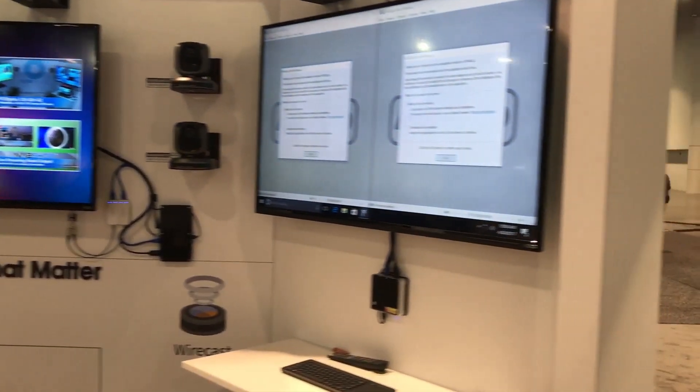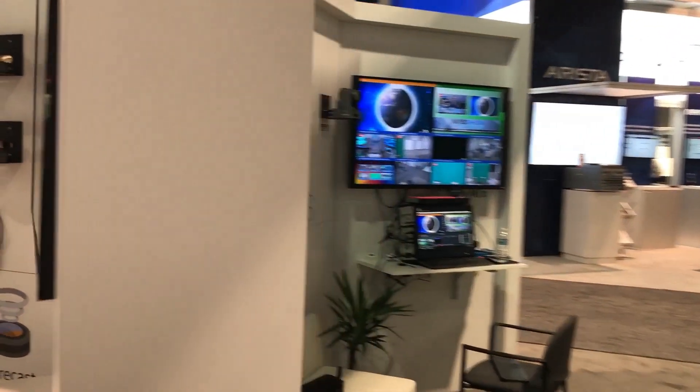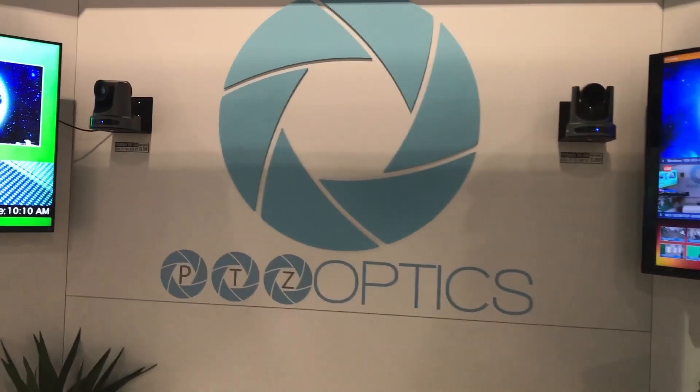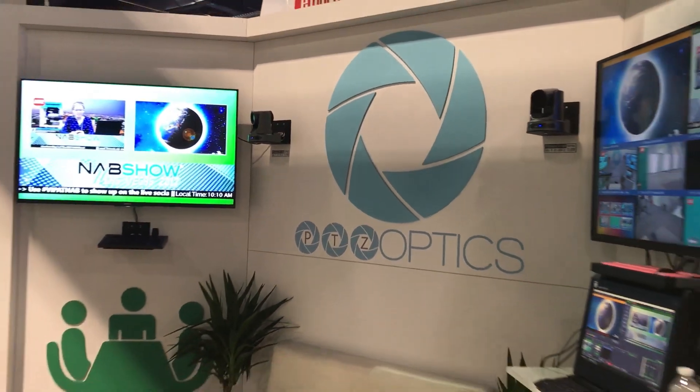There's the PTZ producer kit on the wall — don't forget to stop by there. There's the Intel NUC with our team kits, our complete USB-based video conferencing solutions. It's a really great booth and I really hope you can stop by.